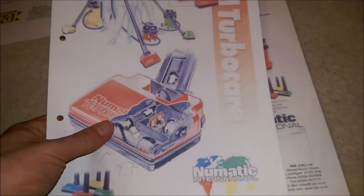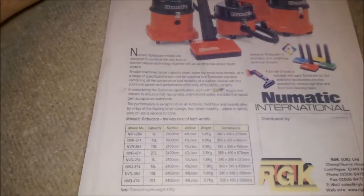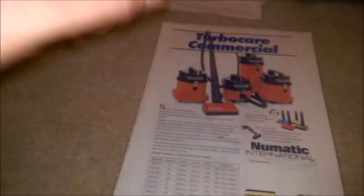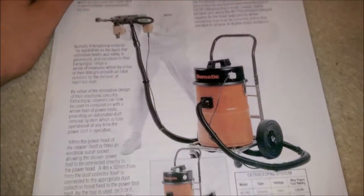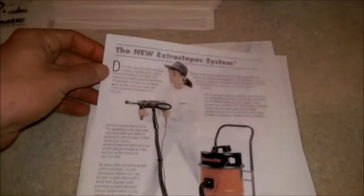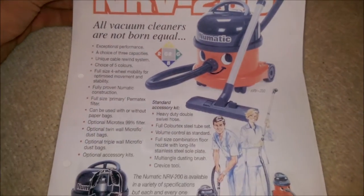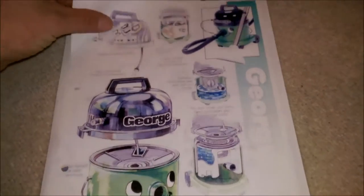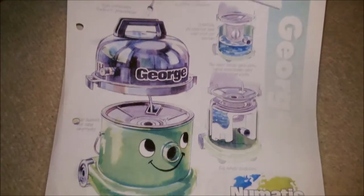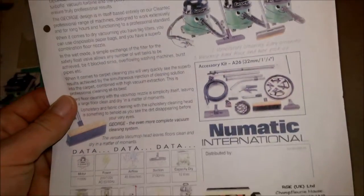Here's the Turbo Care — again with the very rare head — and the electro pole. The Nuvac Stracato pack system — never seen one of those in the flesh; it shows its age. Look, there's a woman doing DIY. The NRV200 — it's just a bigger Henry, really, isn't it? George. Old George, the middle-of-the-range one. GVE370. So they're not duplexed, and that is those.